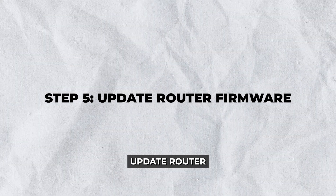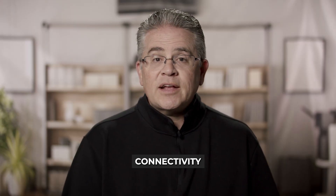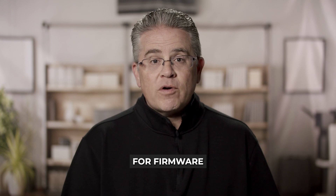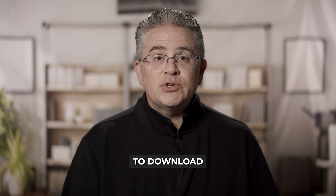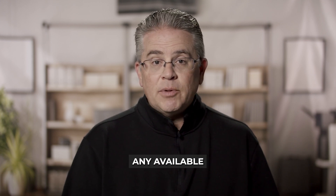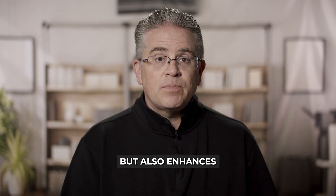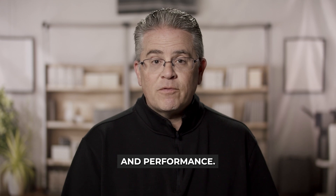Step 5: Update router firmware. Outdated firmware can lead to connectivity issues. Access your router's settings page and look for firmware update options. Follow the instructions to download and install any available updates. Keeping your router's firmware up to date not only helps to fix ongoing issues but also enhances security and performance.